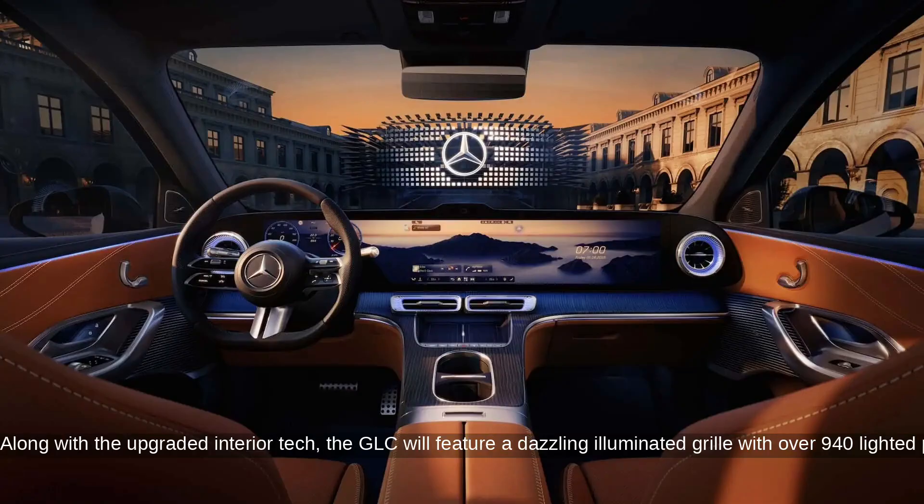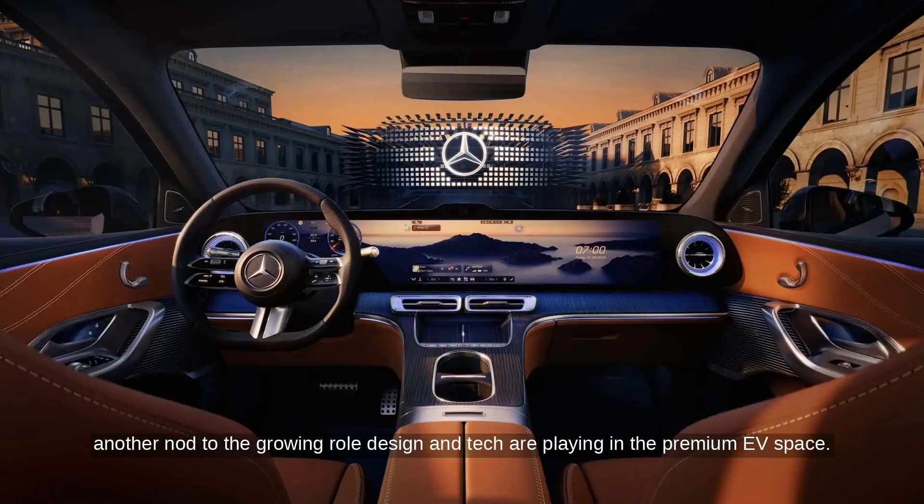Along with the upgraded interior tech, the GLC will feature a dazzling illuminated grille with over 940 lighted pixels that can create animations — another nod to the growing role design and tech are playing in the premium EV space.